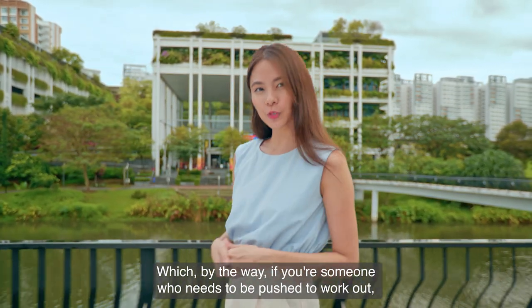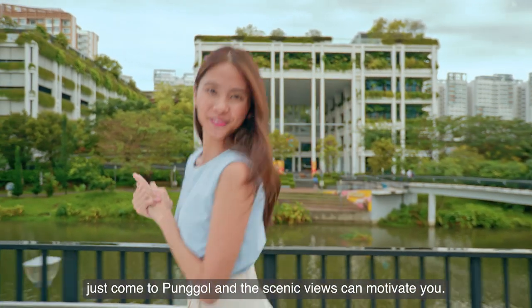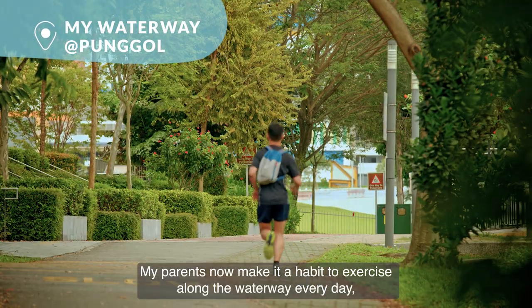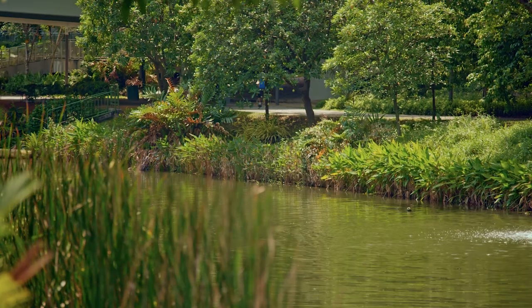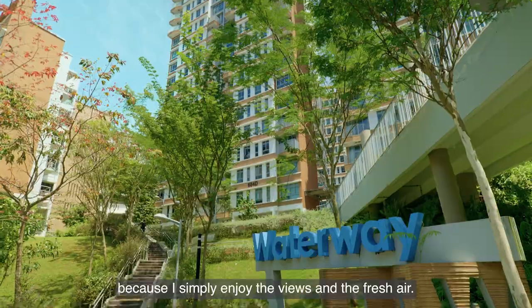If you're someone who needs to be pushed to work out, just come to Pongo and the scenic views can motivate you. My parents now make it a habit to exercise along the waterway every day, especially because it's so near to our flat. I have also been walking a lot more because I simply enjoy the views and the fresh air.